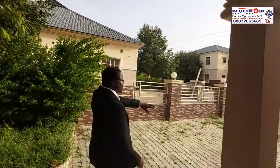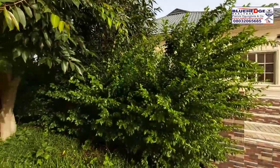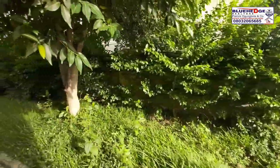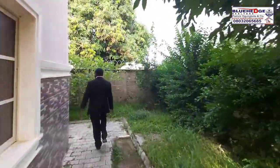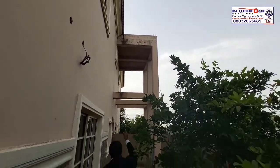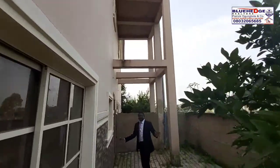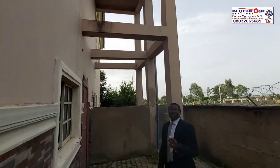You can see the compound space once again. This is the garden area — you own all these spaces. And this is where the parking will be. This is the parking area. So this is a very beautiful house going for 20 million naira only.